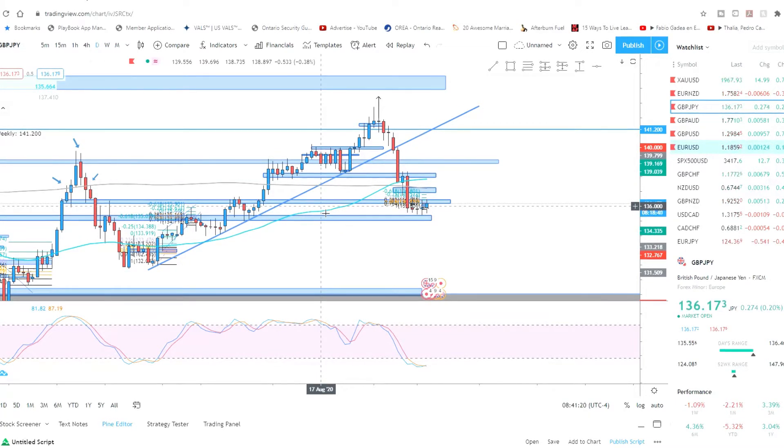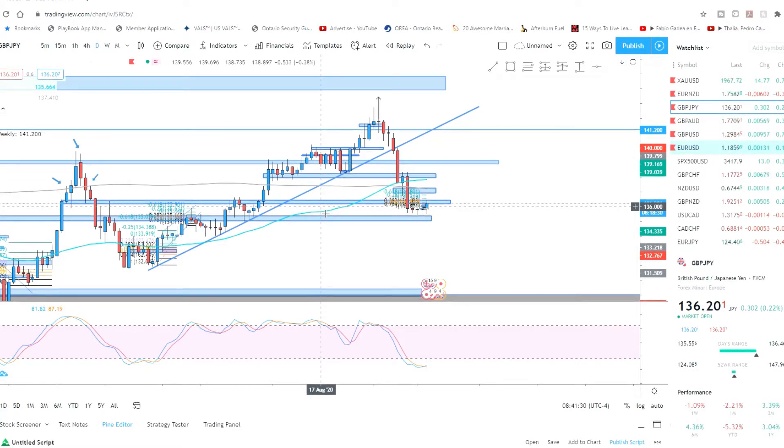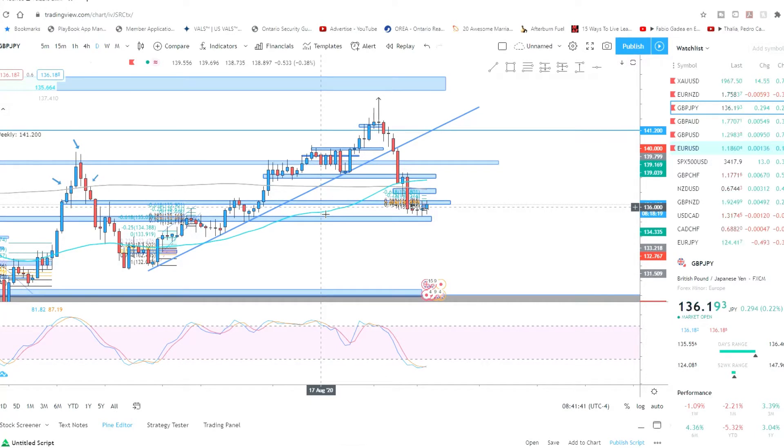I did have a previous channel before but I've focused on trading. I've been trading for about a year and a half now, so by no means am I a professional — I just wanted to share my journey with you guys. Today I saw an opportunity on GBP/JPY.